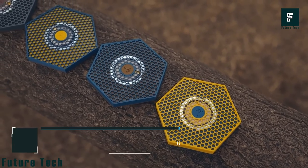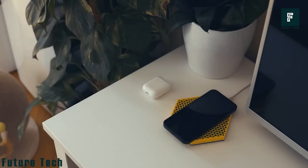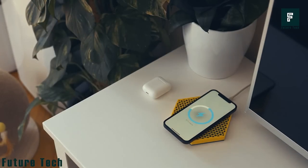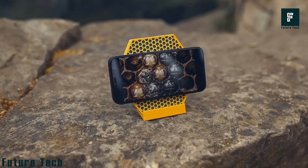Honeycomb Charger. With the Treed Honeycomb Charger, you can charge your Apple, Android, or other Qi-compatible device quickly and easily while also helping the planet. This sustainable charger is made of recycled filament and comes with a MagSafe-compatible charging cable made of waist weight.